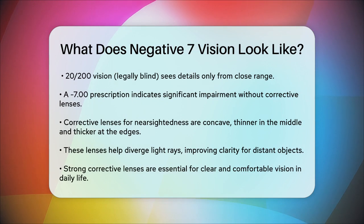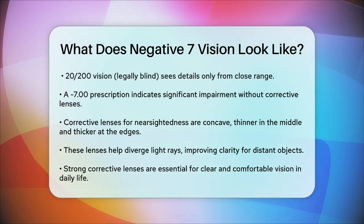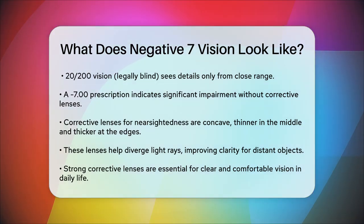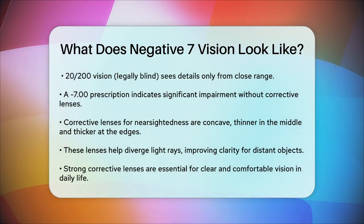In summary, having a minus 7.0 vision prescription means you have a high level of nearsightedness, requiring strong corrective lenses to see the world clearly. It's not just about seeing distant objects — it affects many aspects of your daily life, making corrective measures essential for clear and comfortable vision.